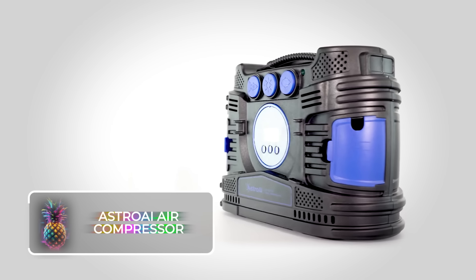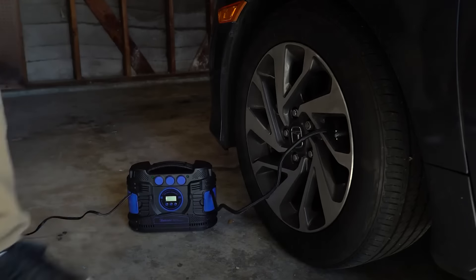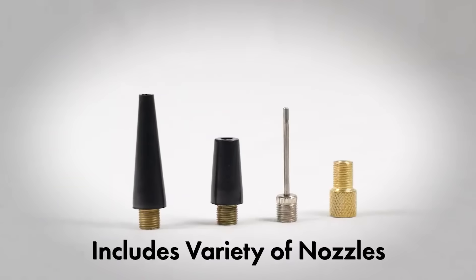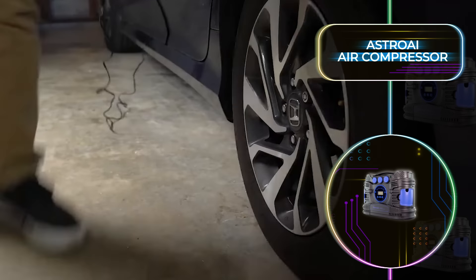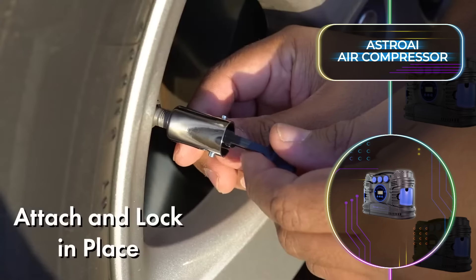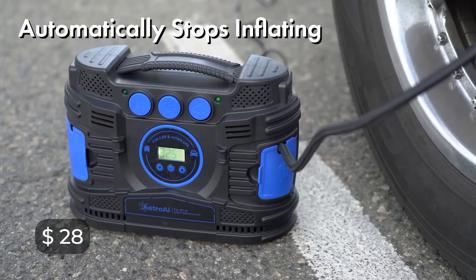Struggling with flat tires is no longer a worry when you invest in the nifty Astro AI Air Compressor, a compact device you can take with you everywhere. The set comes with a whole range of different nozzles, so you'll be able to fix any inflatable from your car tire to a bicycle flat or pool inflatables. The advanced tool can take a tire from 0 PSI to 35 PSI in under 5 minutes, and it has a built-in flashlight to illuminate your garage even at night. At a price tag of just $28, there's no better gadget to jump on.